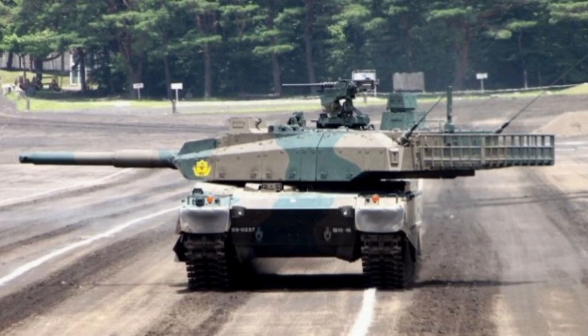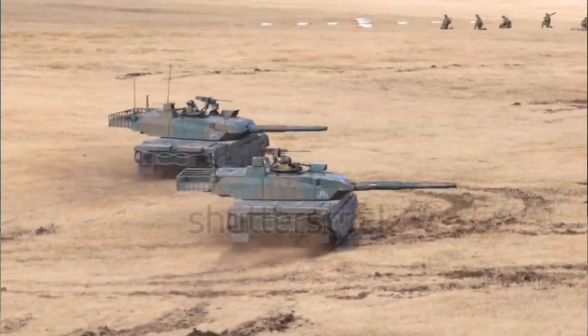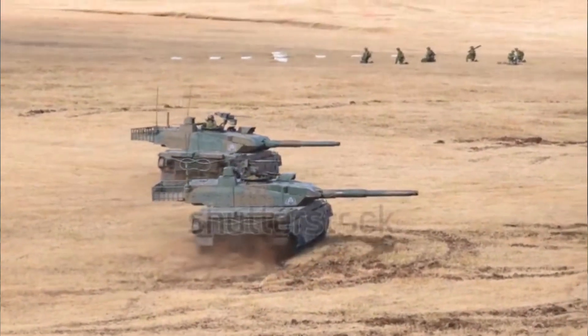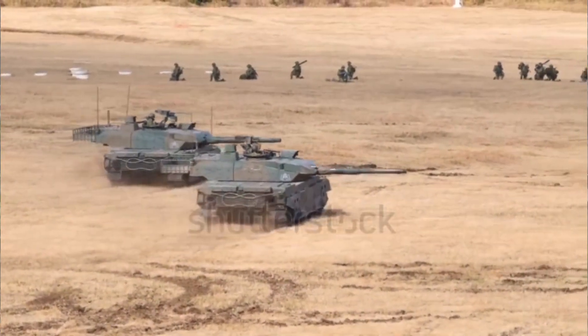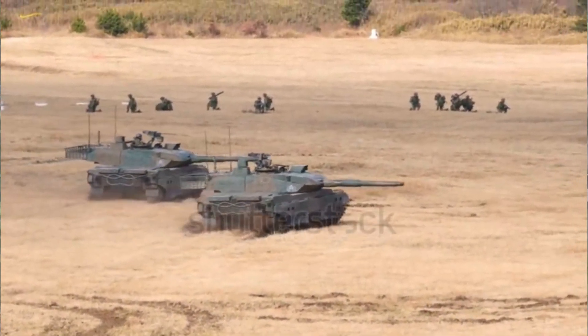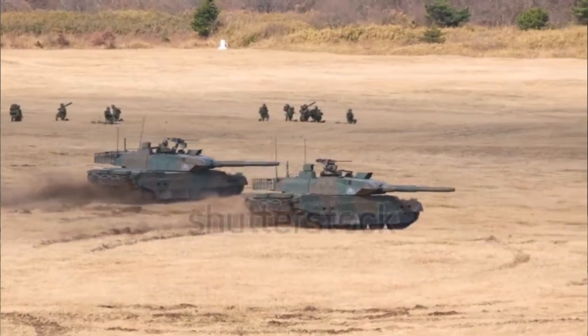The main armament of the Type 10 is its 120-millimeter smoothbore gun, designed to fire a range of different shells, including APFSDS, HEAT, and HE rounds. The tank's fire control system utilizes advanced technology, including a laser rangefinder, thermal imaging, and a ballistic computer, ensuring precise targeting in a variety of conditions.